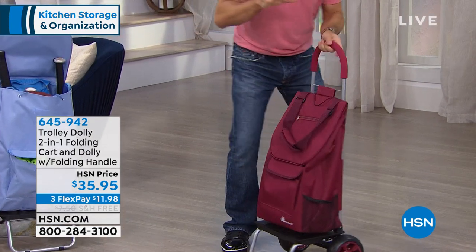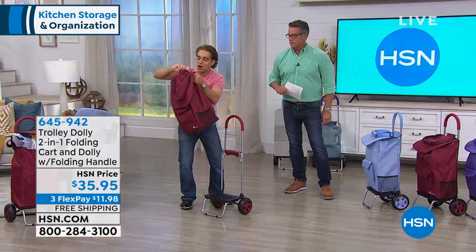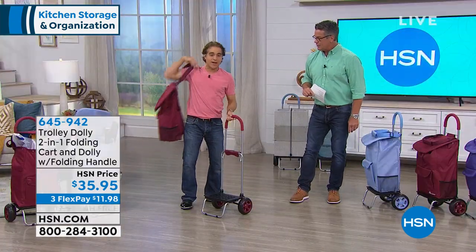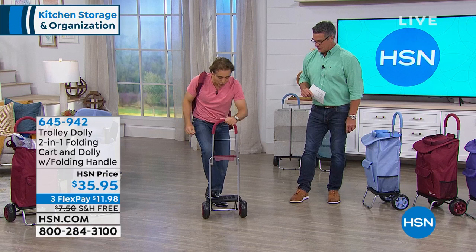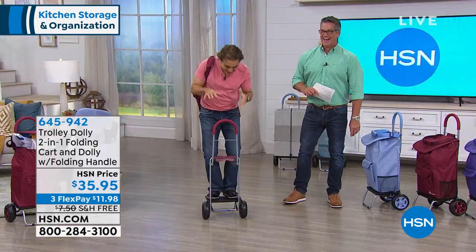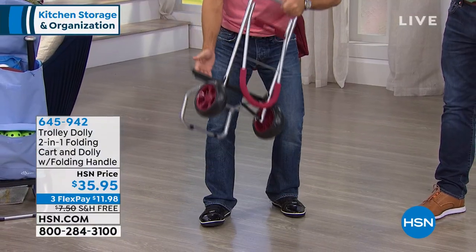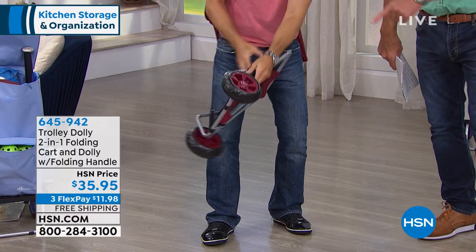Welcome to the Trolley Dolly. This bag has seven different pockets and compartments. It slides off the frame — and it becomes a dolly. And it holds over 100 pounds. It folds in half for compact storage so that you can store it anywhere.